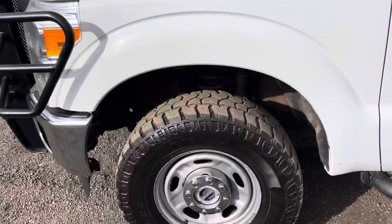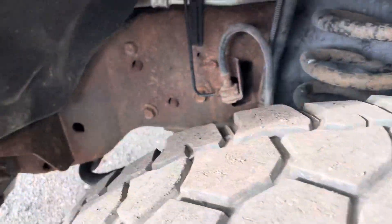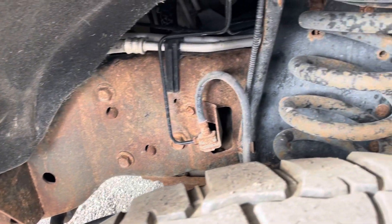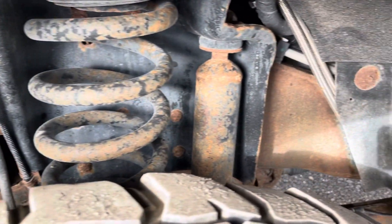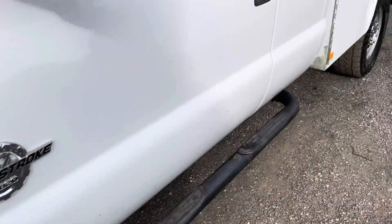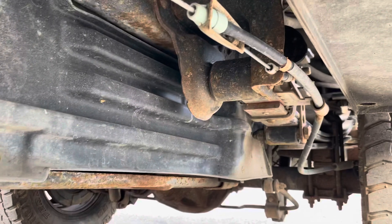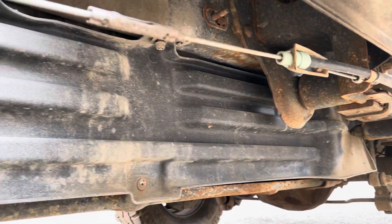The tires are all in real nice condition with deep tread remaining. Looks like they're ready to rock and roll and go down the road. The frame and underside shows some light surface rust, but nothing major, nothing out of line for a semi-northern truck. A good can of undercoat will take care of most of that. Looking under this side, you'll see some just light surface rust, but nothing too crazy.